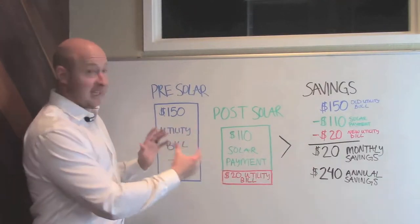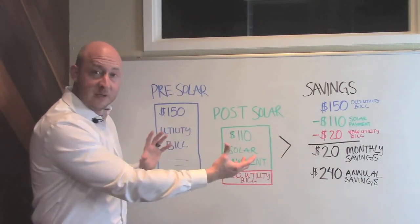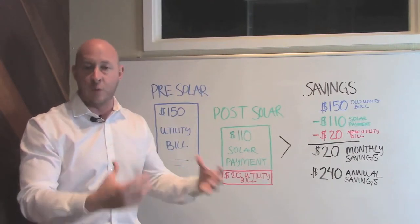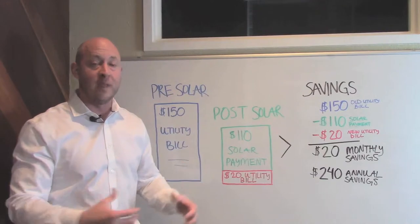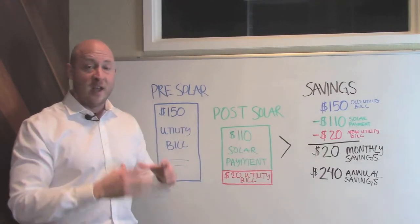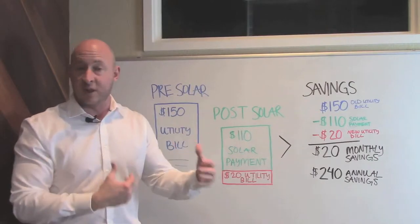Bear with me as I take you through a hypothetical scenario. I'm going to describe our solar loan product, how it works, and how it gets people to savings quicker than anything else we can do. After going through all of our numbers, we came up with a few metrics that tend to hold true for pretty much everybody we work with.